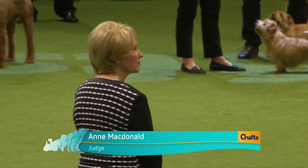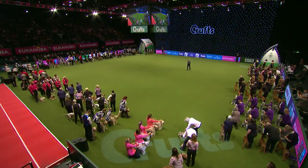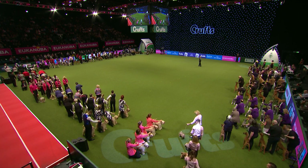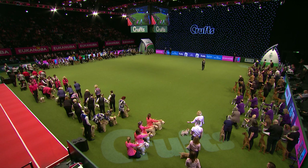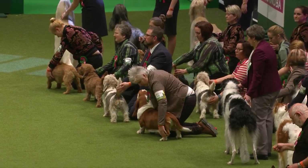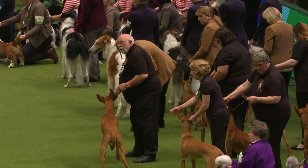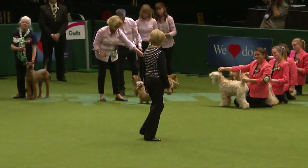There's our judge, Anne McDonald, and the ring is completely filled with these wonderful breeders' groups. It makes a wonderful spectacle for the audience. The object of this competition is for breeders to breed dogs of good type and even throughout their teams — a sign of quality breeding where there's a distinctive look about the dogs. Evenness of type: they should all look alike and all be the correct type. Handlers often get into matching outfits, but they don't get extra marks for that — it's the dogs that matter.